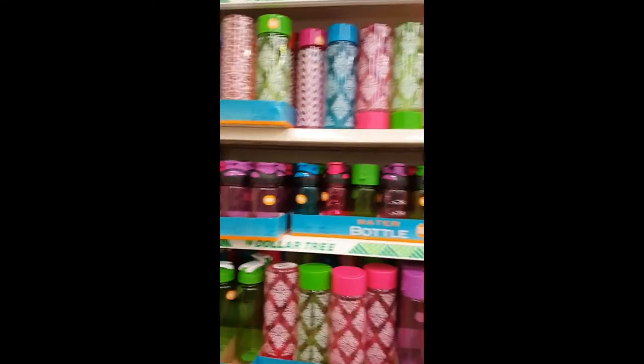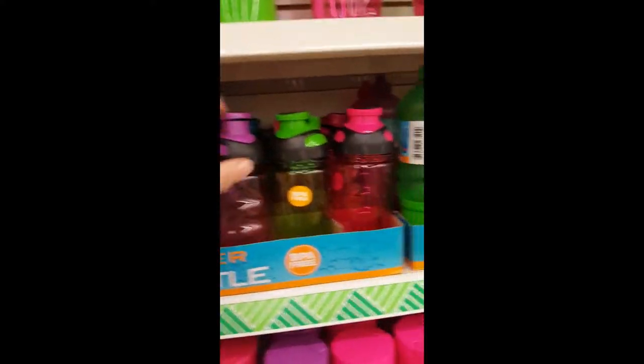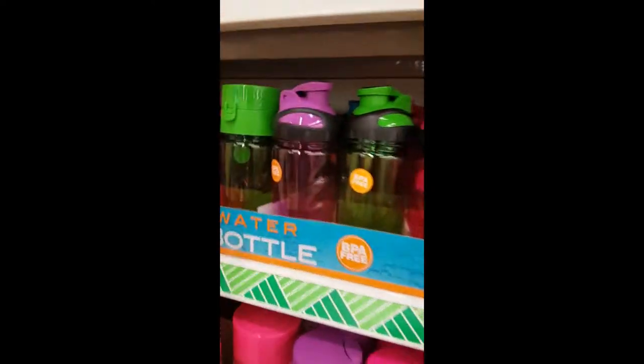We just got some new baby hens so we need to get some little supplies for them until they get to the big coop. They have got tons of different water bottles which is great, especially this time of year when you're traveling and you don't want to spend a fortune.